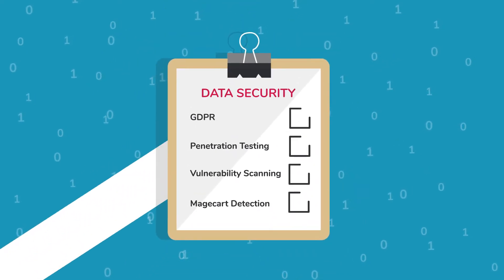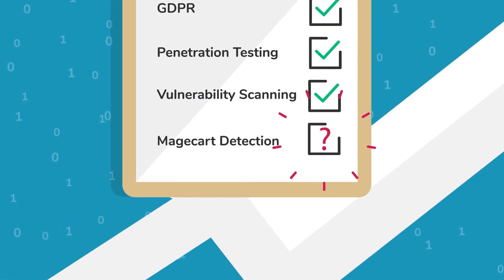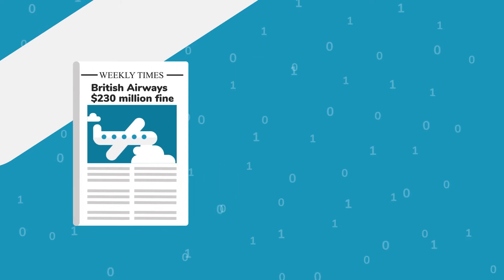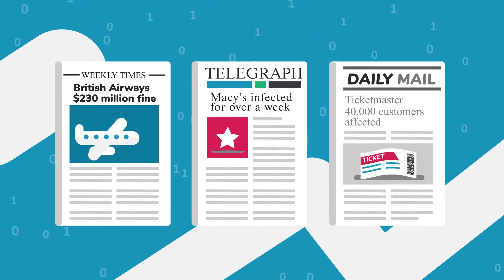Are you responsible for data security in your business? How quickly would you know that customers' personal data was being stolen from your website? Attacks are becoming more frequent, and if your business becomes a victim, you risk heavy fines and severe damage to your brand reputation.